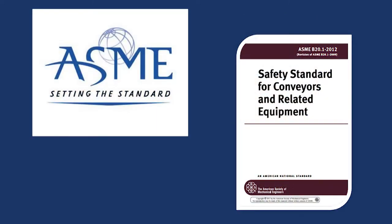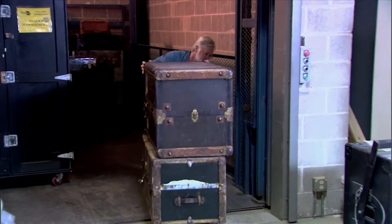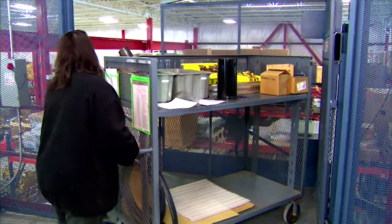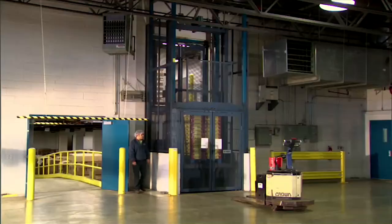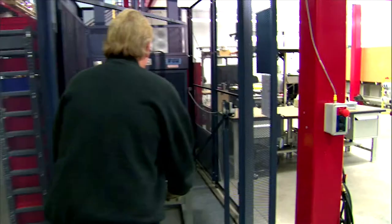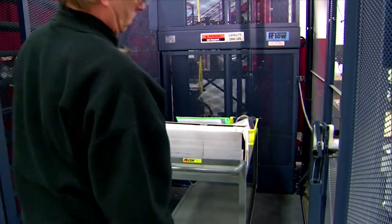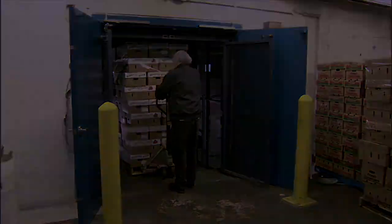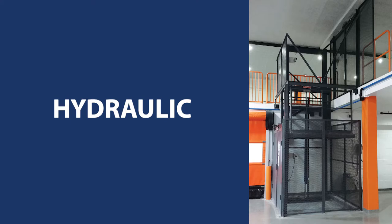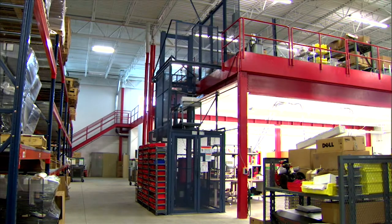As the founder of the VRC industry in 1977, Flow was a key author of federal and state VRC codes such as ASME B20.1, which applies specifically to VRCs and lifts that move materials, not people. With over 19,000 Flow VRCs in operation, we have the experience and technical expertise to deliver robust and long-lasting solutions to accommodate your specific vertical lifting needs.